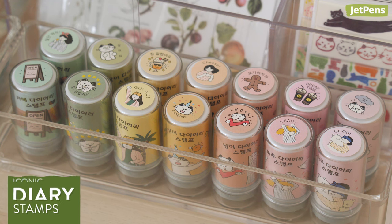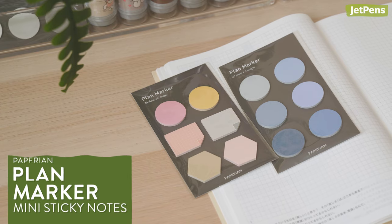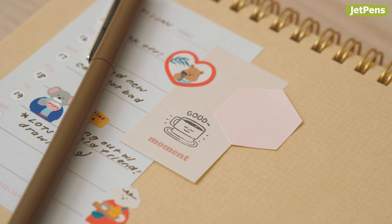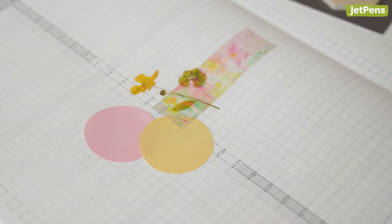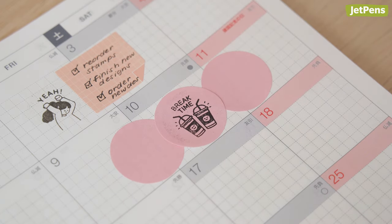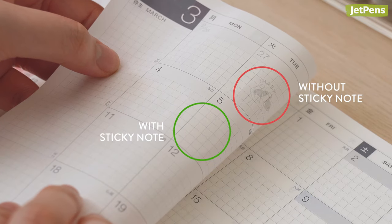Add reminders or accents to spreads using Iconic Diary Stamps and Piperian Plan Marker Mini Sticky Notes. Both offer that extra bit of charm without requiring too much time and effort. They fit neatly in monthly spreads and can be combined to avoid the stamp's ink from ghosting or bleeding through thin planner paper.